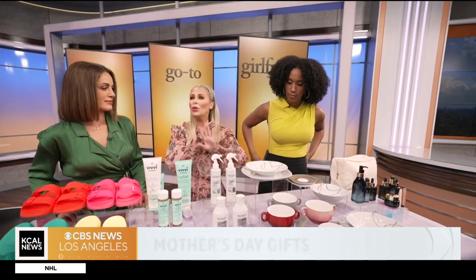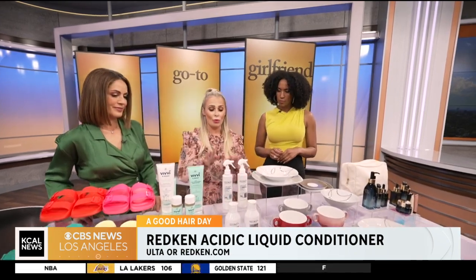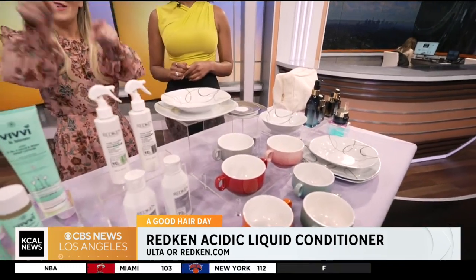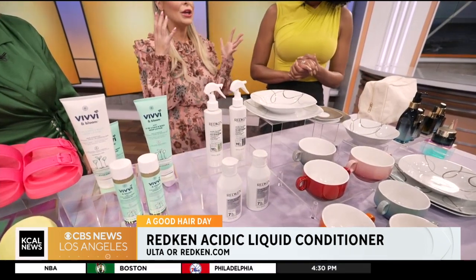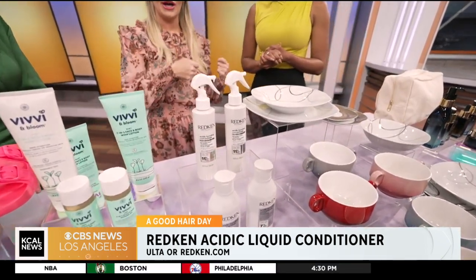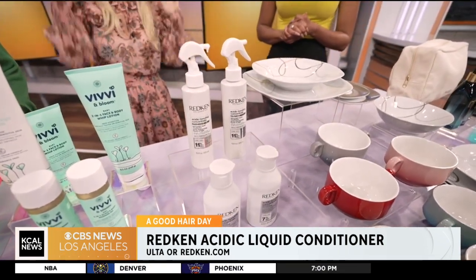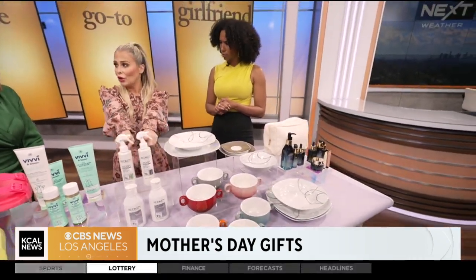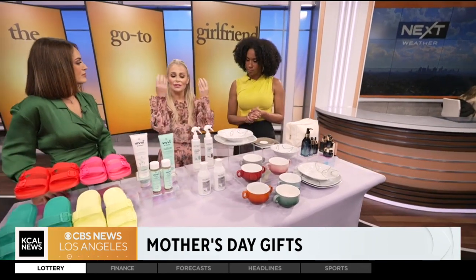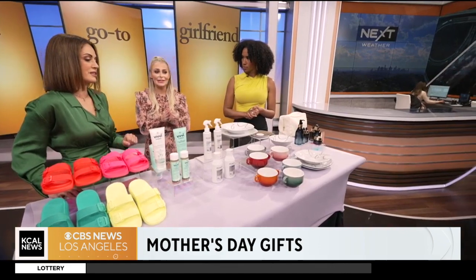For a good hair day every day without going to the salon, Redken's brand new addition to their acidic bonding collection is the MVP — a new liquid conditioner. You shampoo, rinse, then spray this, saturate it, and rinse. It gives you volume because it doesn't weigh down your hair like most conditioners. It's great for hair health and smells amazing.